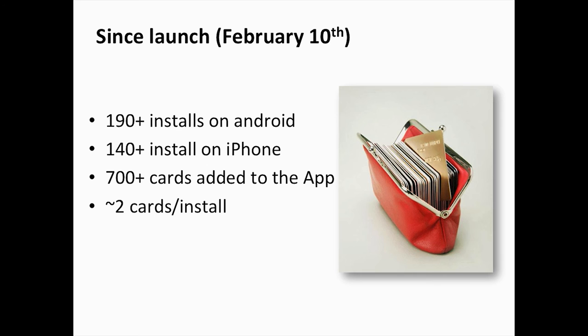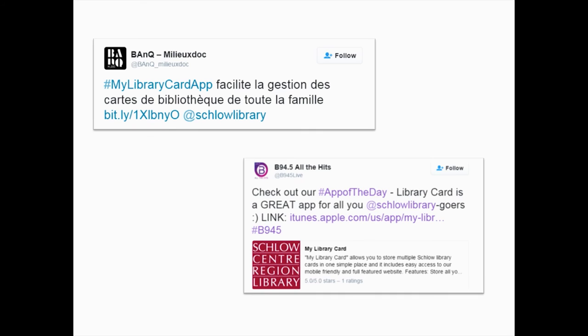Since launch, we had about 190 installs on Android and about 140 installs on iPhones at the very least, and we also had about 700 cards added to the app. If you do the math, that's about two cards per install, so people are actually using the app the way we intended — putting multiple cards and storing them on one app. That was a good sign for us that we were doing really well.